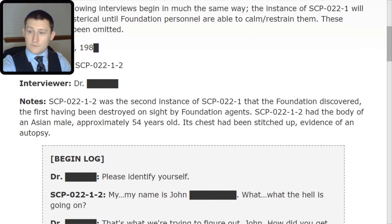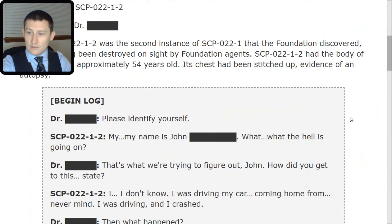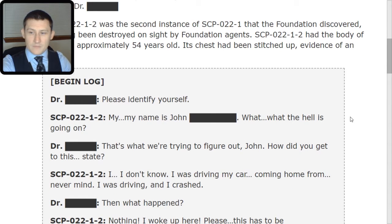Doctor: Please identify yourself. 2: My name is John. [Redacted] What the hell is going on? Doctor: That's what we're trying to figure out, John. How did you get to this state? 2: I don't know. I was driving my car, coming home from... never mind. I was driving, and I crashed.